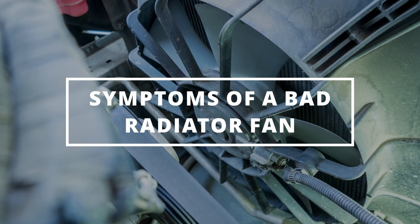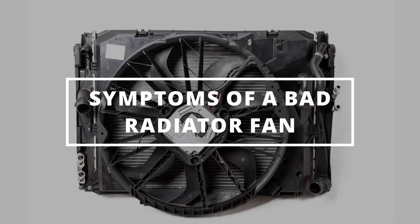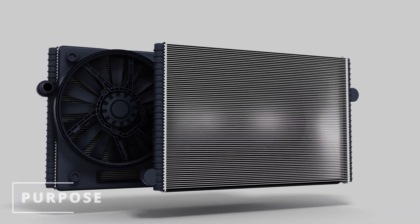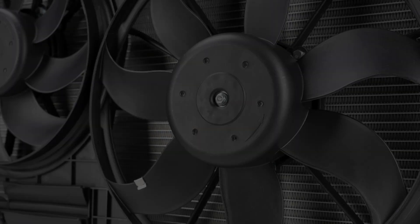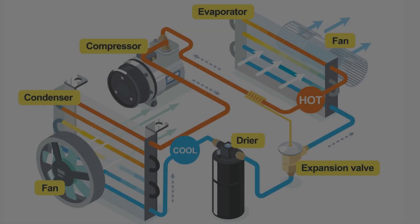Welcome — Easy Autofix here. Today we're going to learn the symptoms of a bad radiator fan, also called a cooling fan. Its purpose is to blow air through the radiator and the condenser, which lowers the coolant temperature going through your radiator to prevent the car from overheating.